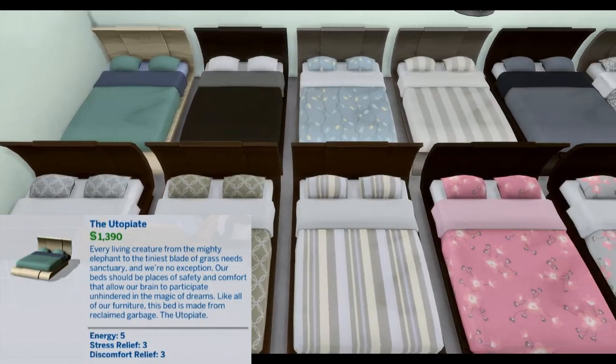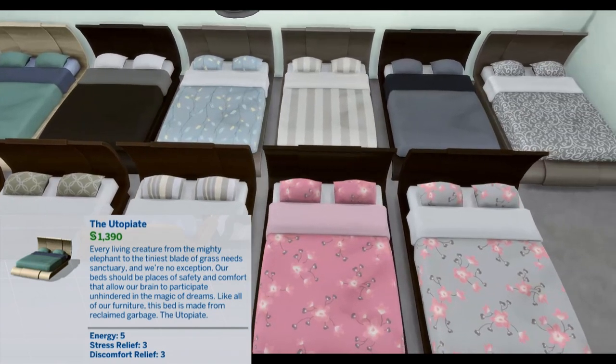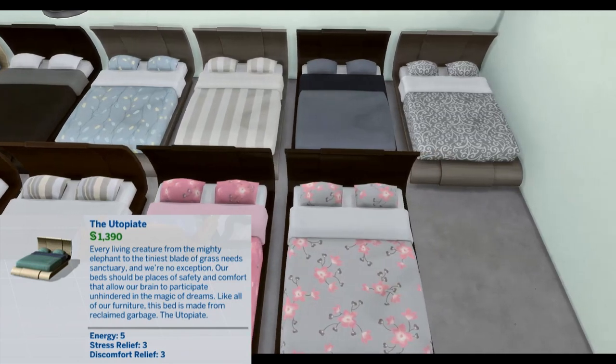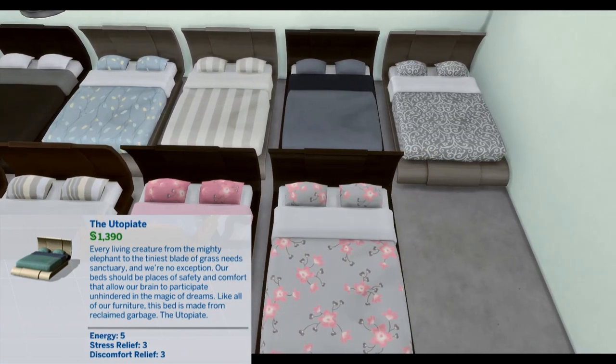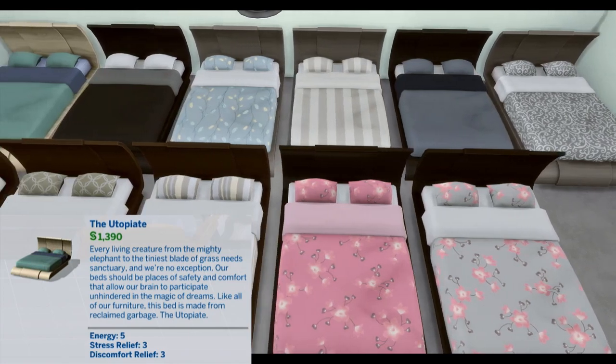The Utopia. Every living creature, from the mighty elephant to the tiniest blade of grass, needs sanctuary. And we're no exception. Our beds should be places of safety and comfort that allow our brains to participate unhindered in the magic of dreams. Like all of our furniture, this bed is made from reclaimed garbage. The Utopia. Energy 5, Stress Relief 3, Discomfort Relief 3.